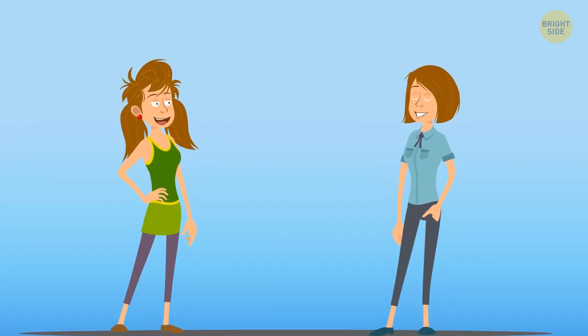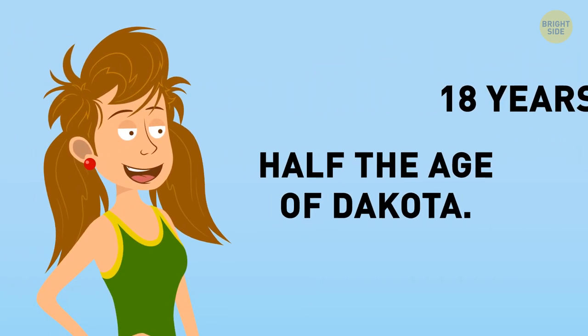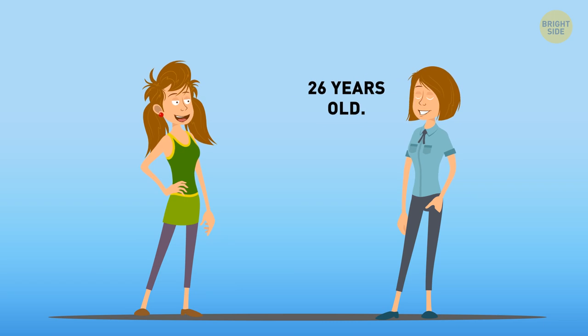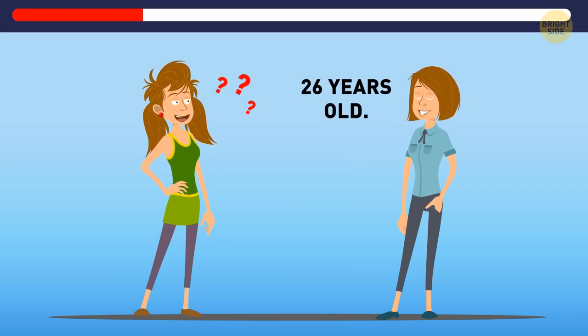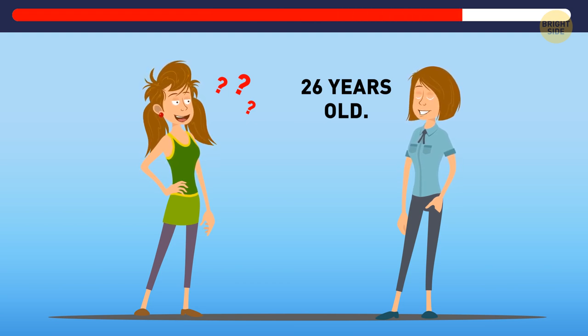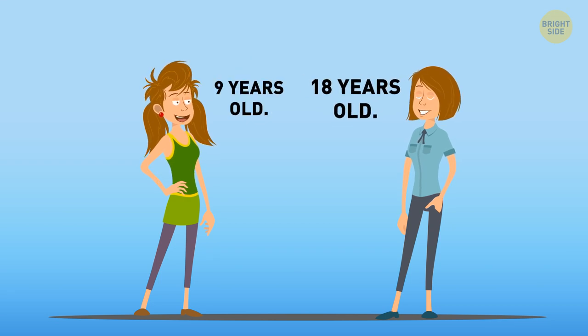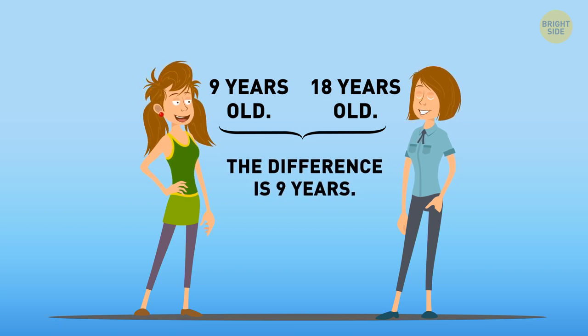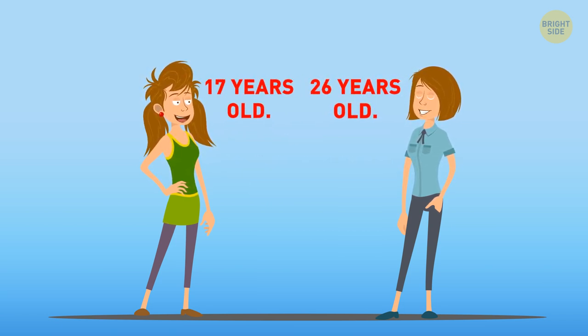Ava and Dakota are sisters. When Dakota was 18, Ava was half her age. Now that Dakota is 26, how old is Ava? When Dakota was 18, Ava was 9. So the age difference between the sisters is 9 years. If Dakota is 26 now, then Ava is 17.